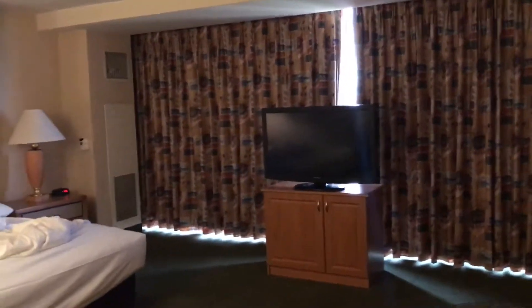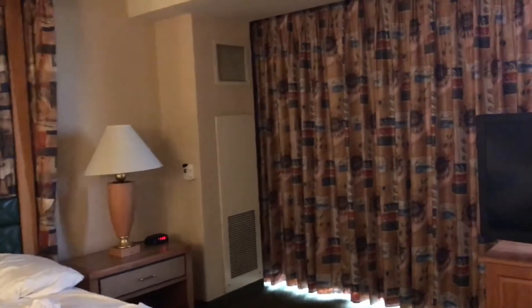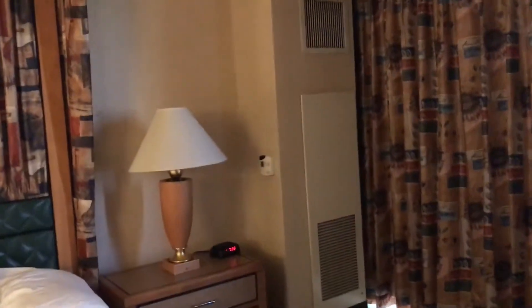I've stayed at the Rio before and the rooms were much nicer than this. Maybe the non-smoking rooms are just not renovated, which is a possibility. I'll post another video if they actually do move me, but I have to go to work so I'm not sure I can — I'll probably miss that window.